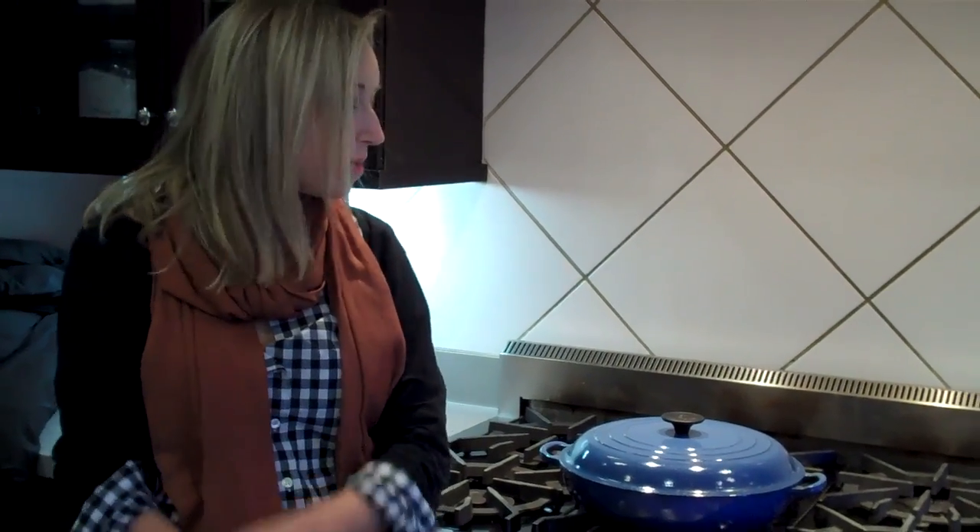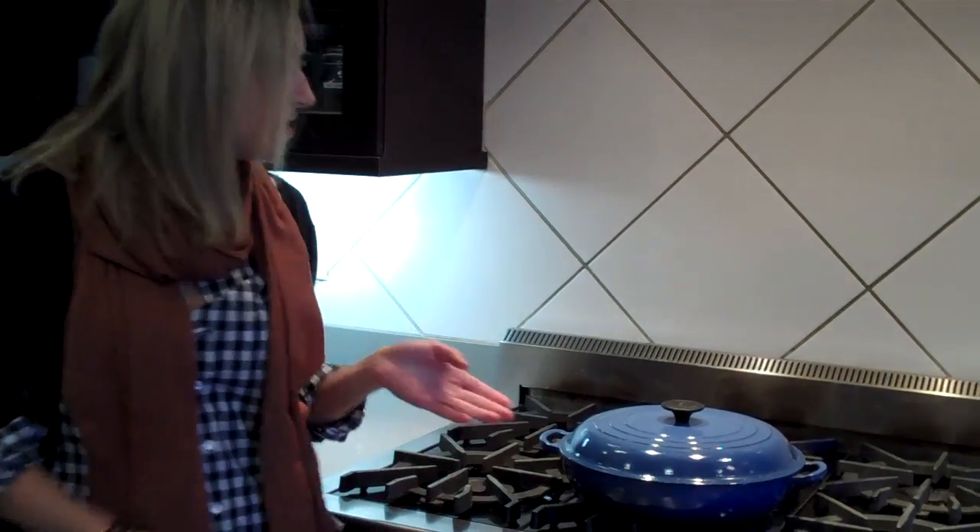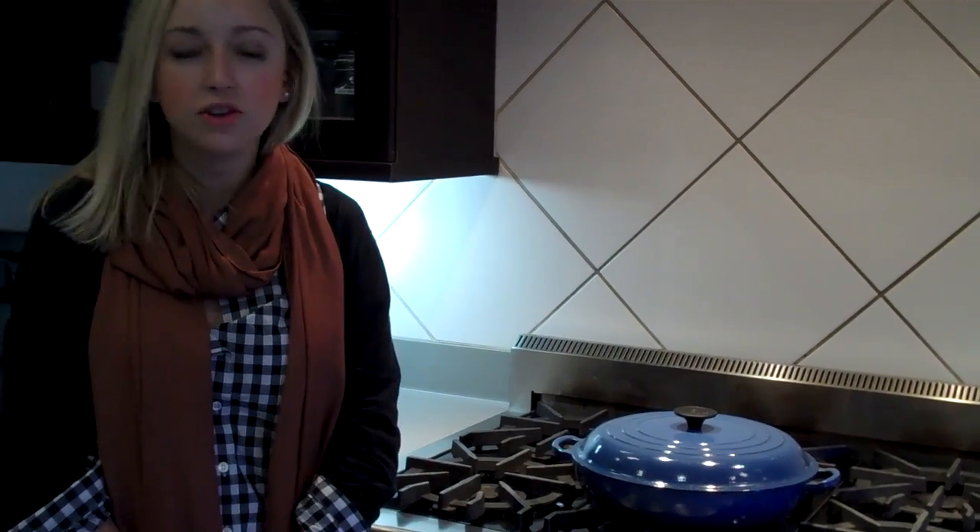Hi, I'm Anna Herwagen, this month's Employee of the Month, and I'm here to talk about my favorite piece of cookware, the Le Creuset buffet casserole.